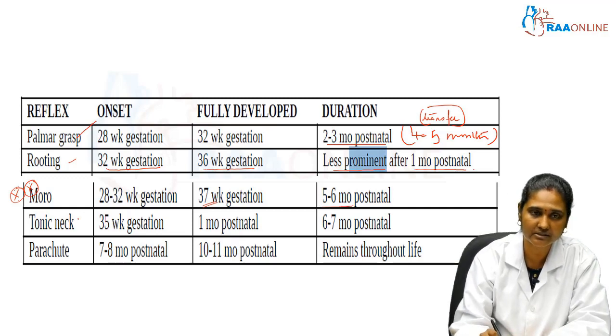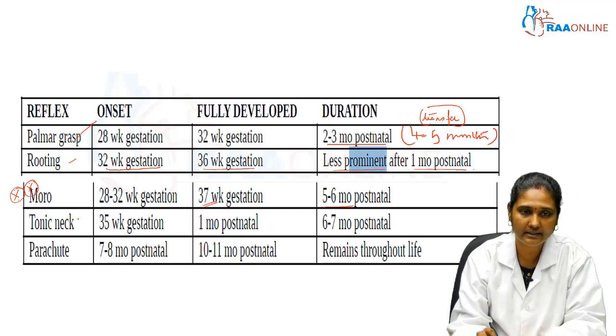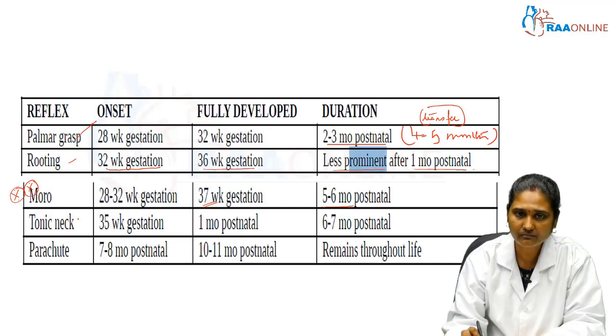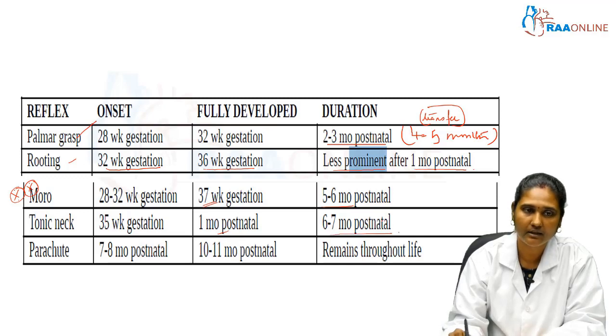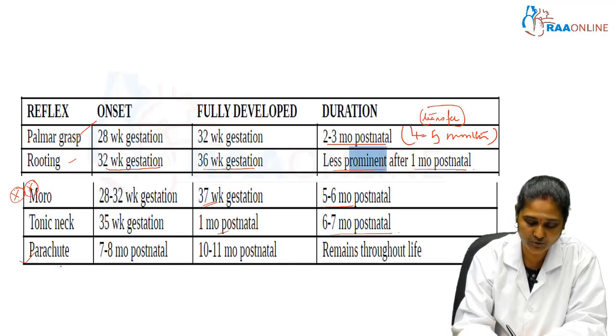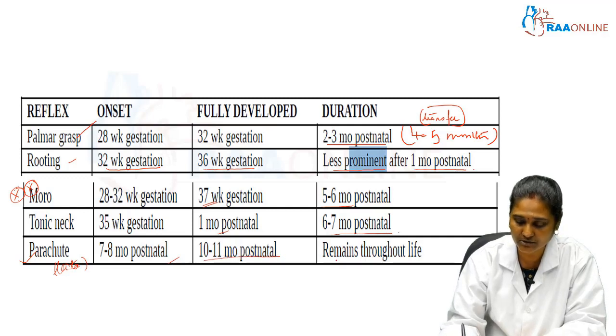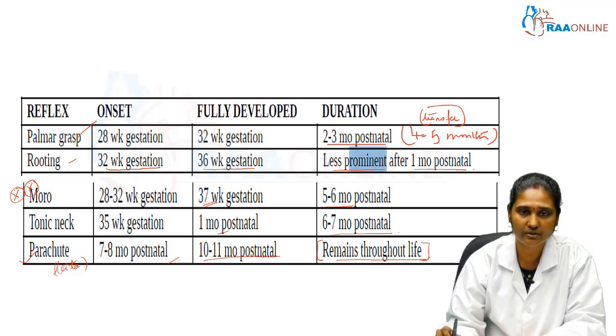The tonic neck reflex, frequently called the ATNR reflex, has its onset at 35 weeks gestation, is fully developed at 1 month postnatal, and is present until 6 to 7 months postnatal. The reflex with the latest onset is the parachute reflex, which begins at 7 to 8 months postnatal, is fully developed by 10 to 11 months postnatal, and is the one reflex that remains throughout life.